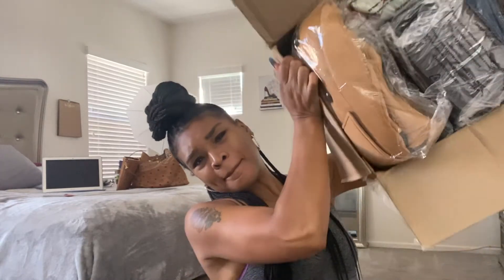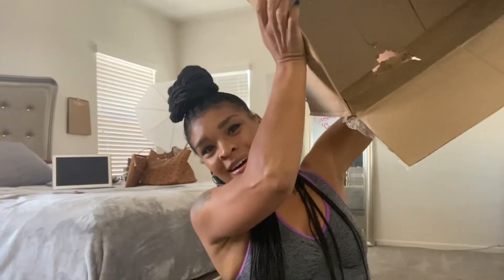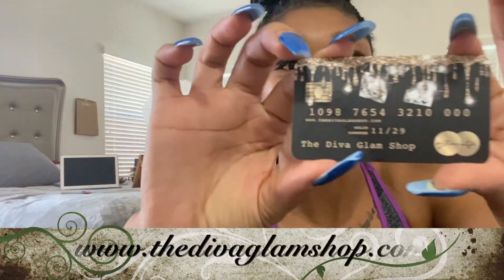Basically I'm going to be doing a try-on haul. I ordered so much stuff — shout out to my girl Toy. It's very important that you support Black businesses and support your friends. I just purchased a whole bunch of things from the Diva Glam Shop. Here's the business card — that is pretty! DivaGlamShop.com. So let's get on into it.